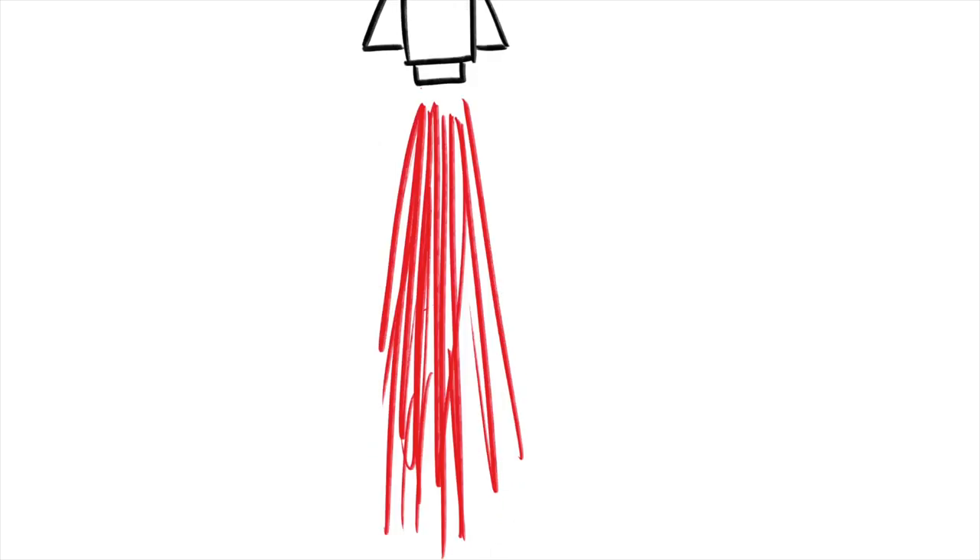Letters build words — we teach kids how to write words by teaching them letters, then having them put them together to form beautiful words. Drawing is kind of the same way. Take these shapes and put them together, and you can create an even larger object.